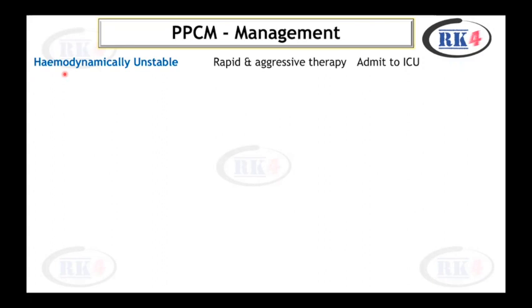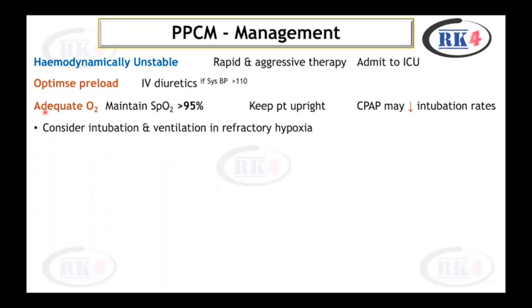If the patient is hemodynamically unstable, rapid and aggressive therapy is needed. The patient should be admitted to the ICU. IV diuretics are used to optimize preload, especially if systolic blood pressure is more than 110 mmHg. Adequate oxygen should be maintained with SpO2 above 95% and the patient kept upright. Continuous positive airway pressure (CPAP) may decrease intubation rates. In refractory hypoxia, intubation and ventilation should be considered.